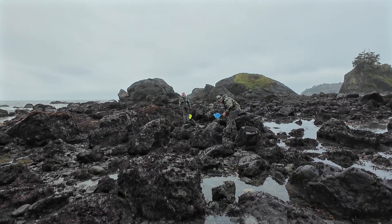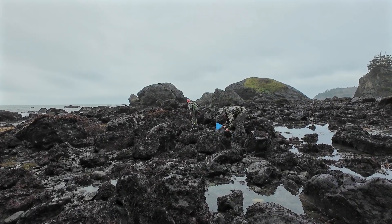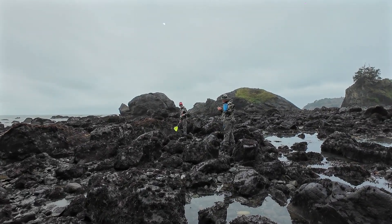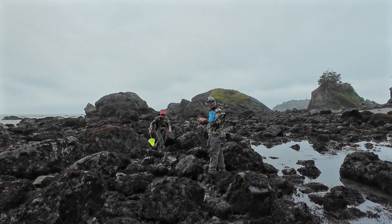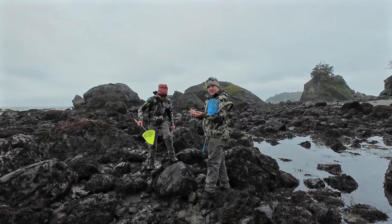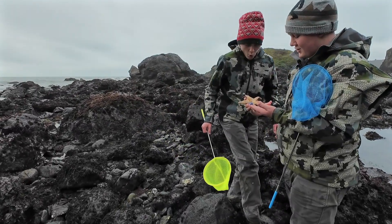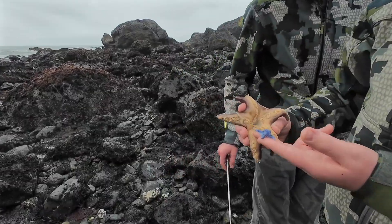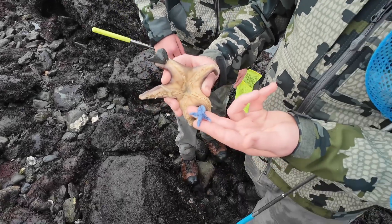Look at this guys. I've just found a big old leather star. And there's another baby. I just picked up this leather star and this other blue sea star was attached to it. It must have been trying to eat it.